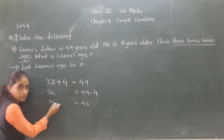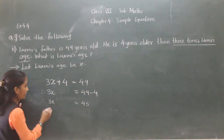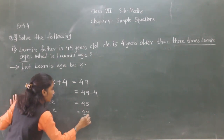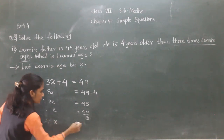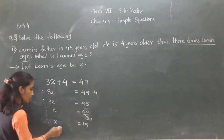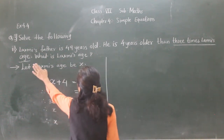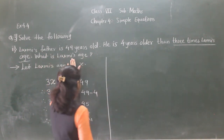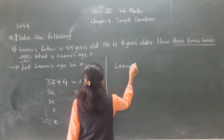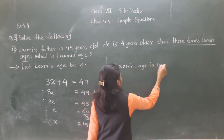3X means 3 multiplied by X. So now we transfer 3 to the right-hand side — it will become divide. So X equals 45 divided by 3, which equals 15. Lakshmi's age is 15 years.